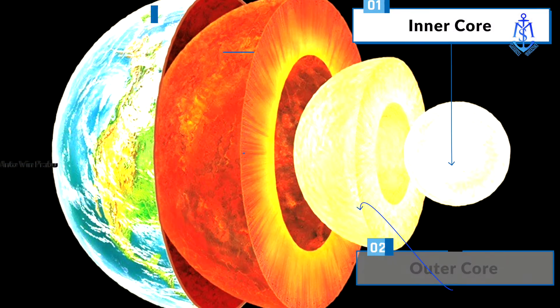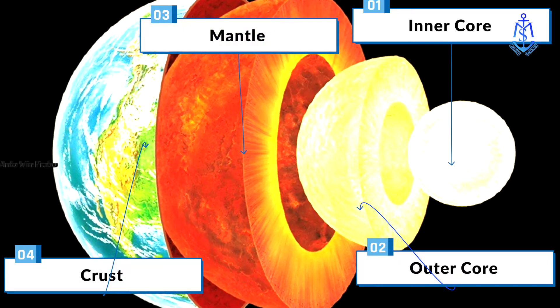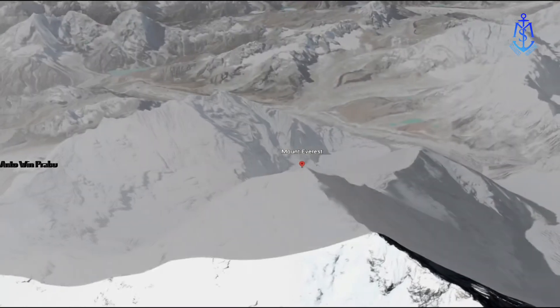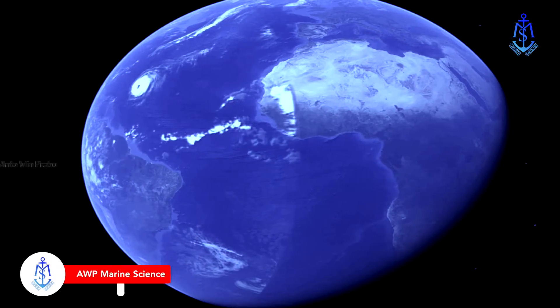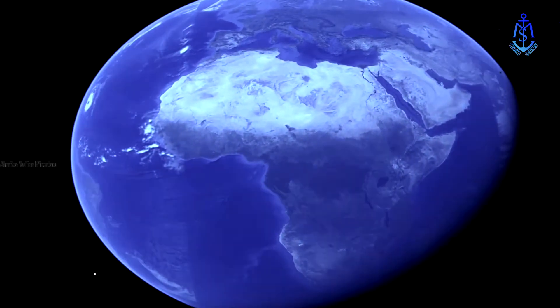Scientists understand much about Earth's structural layers — the inner core, mantle, and crust — yet there are still great mysteries to solve about our planet's inner workings. Mountain ranges tower to the sky. Oceans plummet to impossible depths. Earth's surface is an amazing place to behold.